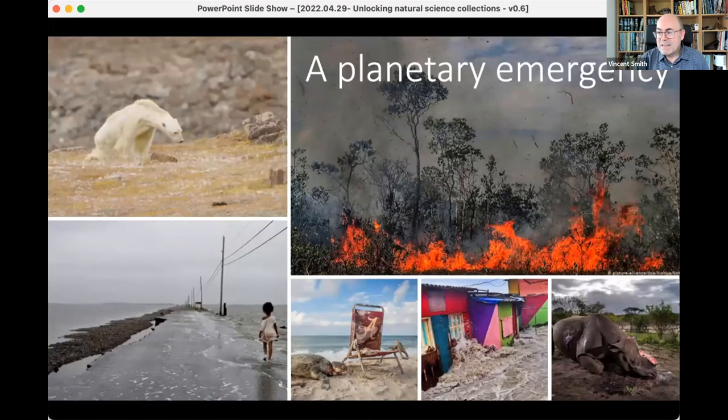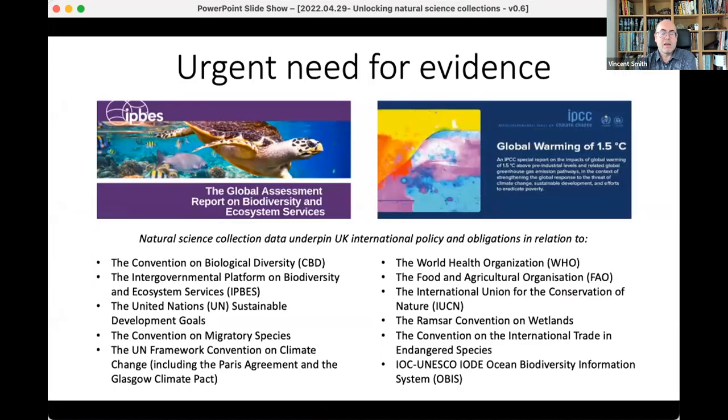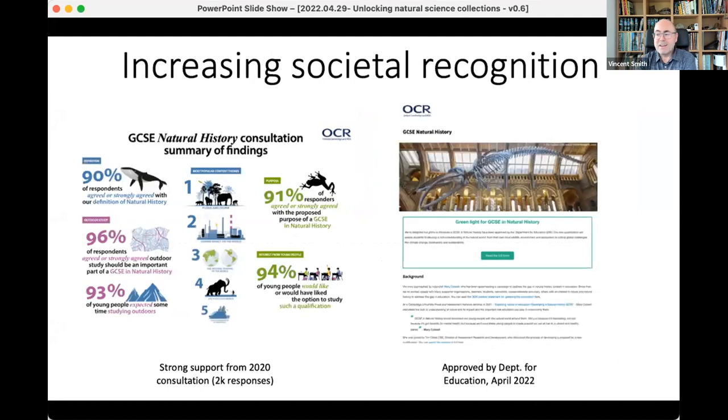NHM London also recently declared a planetary emergency as part of our strategy. A lot of our work is now repositioned around trying to address that planetary emergency and providing evidence that feeds into national policy commitments. There's a direct line between the data associated with collections, feeding through science into various policy commitments. And there's a lot of societal recognition too — for example, a new GCSE on natural history was recently announced, trying to embed that into the curriculum.